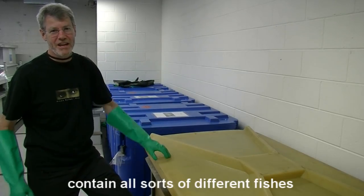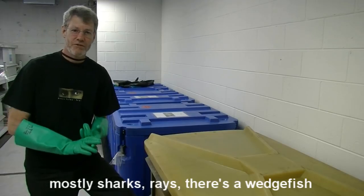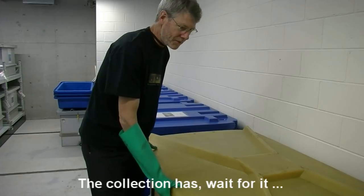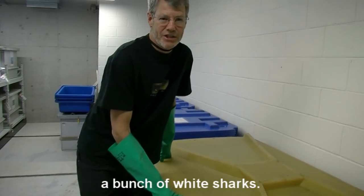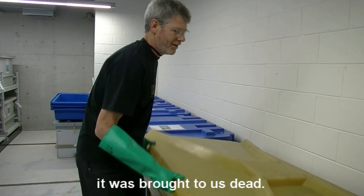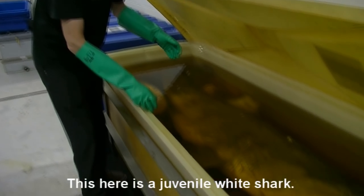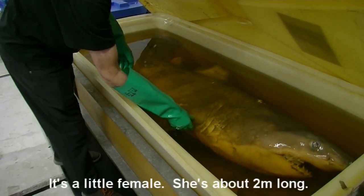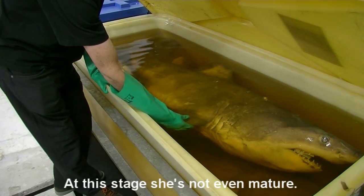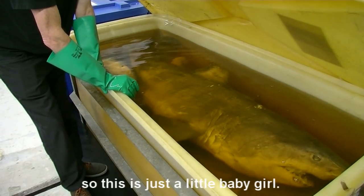These large tanks along the wall here contain all sorts of different fishes, mostly sharks and rays. There's a wedge fish in there, there's an opah. But what I wanted to show you was this — the collection has a bunch of white sharks. We didn't collect this of course, but it was brought to us dead. This here is a juvenile white shark. It's a little female, about two metres long. At this stage she's not even mature — a white shark doesn't mature until it's about four metres in length. So this is just a little baby girl.